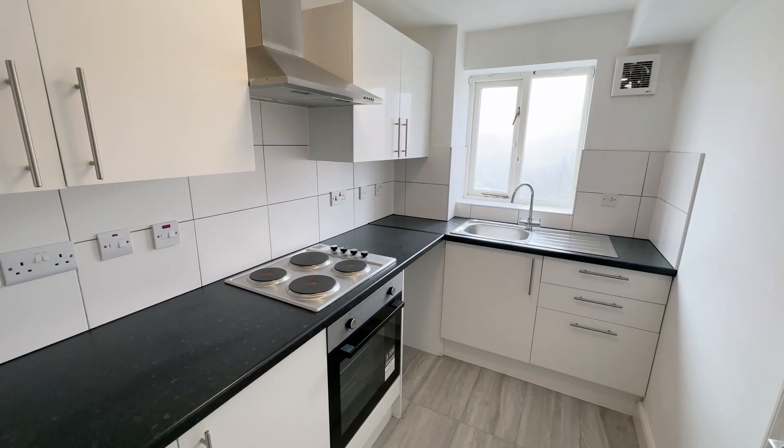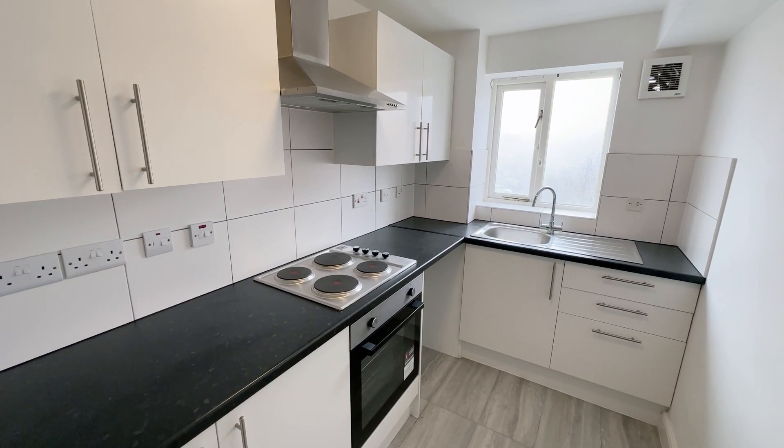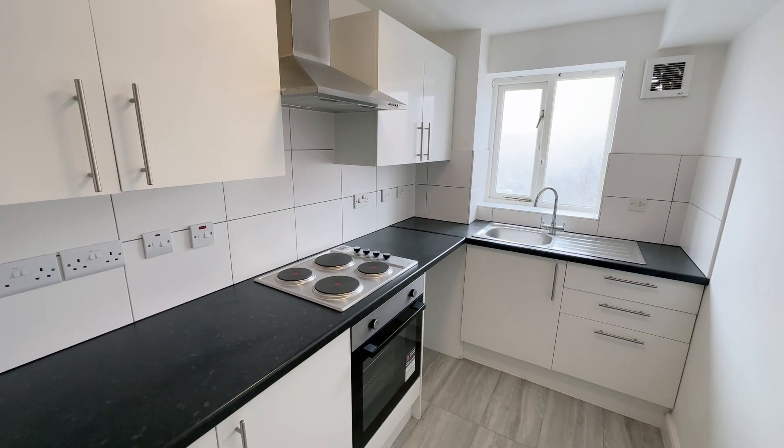That's pretty much the end of the tour of this lovely flat. I hope you've enjoyed walking around with me. If you'd like to arrange a viewing, please call Beaumont Gibbs estate agents on 0808 319 7600. Many thanks for watching.